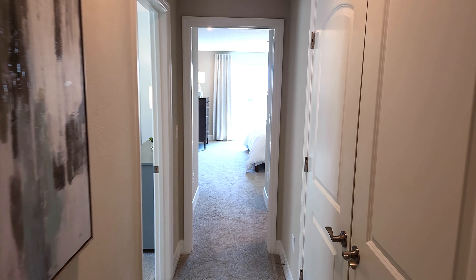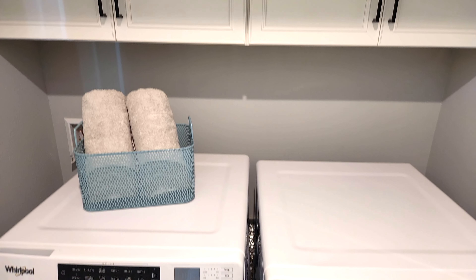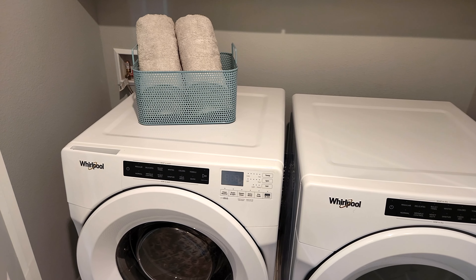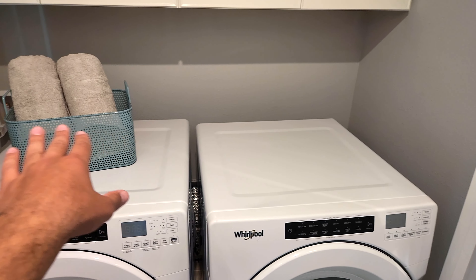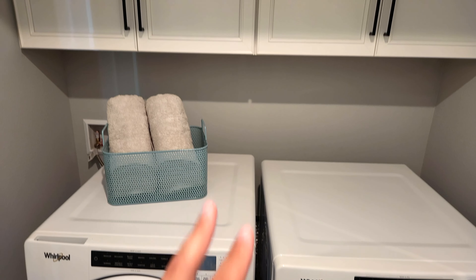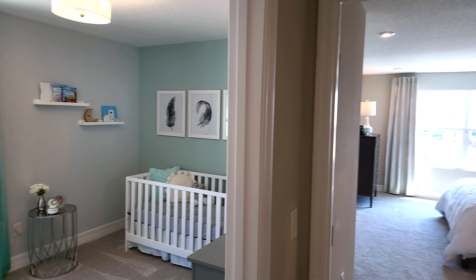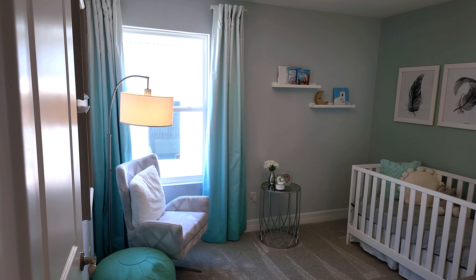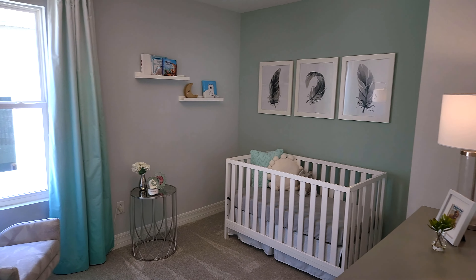Continuing on this way, we do have the laundry closet right here. If you want to maximize this space, you could put a countertop over the washer and dryer — it's a nice spot to fold your clothes. Right here they did put the nursery since it's the closest room to the master. Pretty nice — nothing too crazy here.